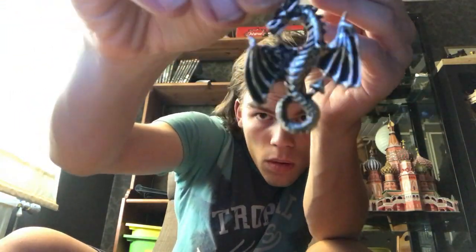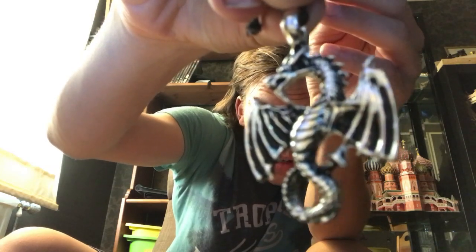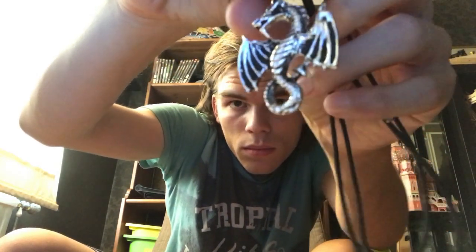Look how beautiful it is — it's like a dragon! Can you see it? There it is, it's like a dragon. Do you see that? It's like a dragon, so it's pretty nice.